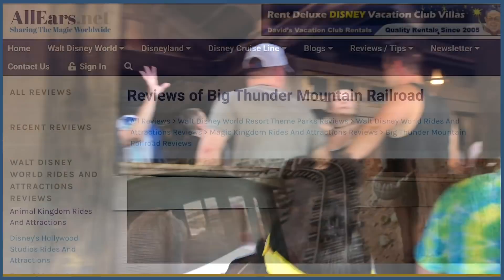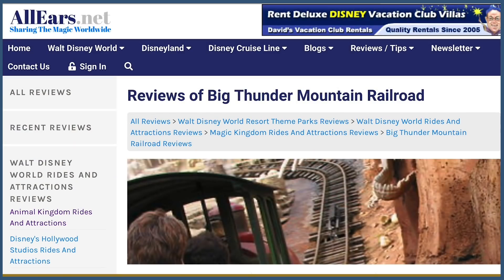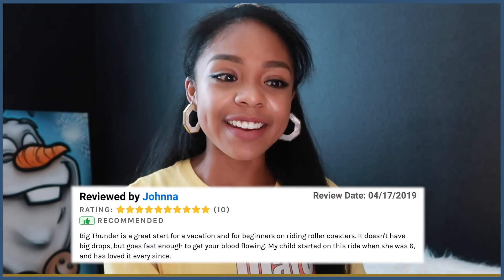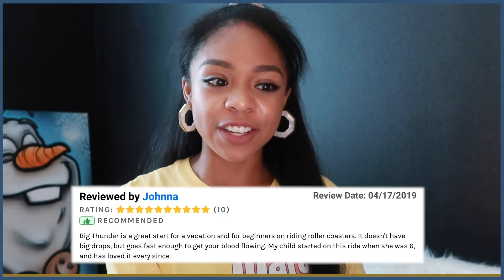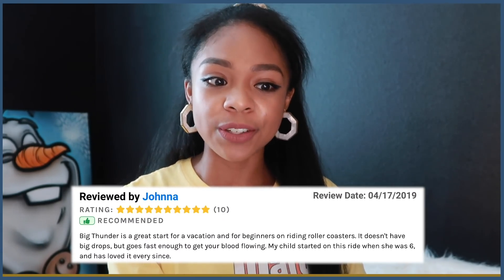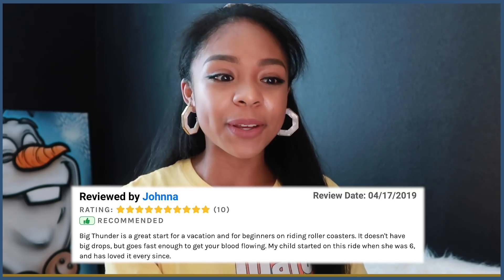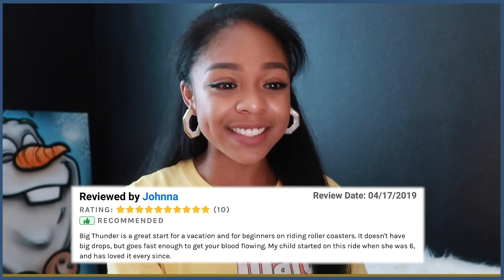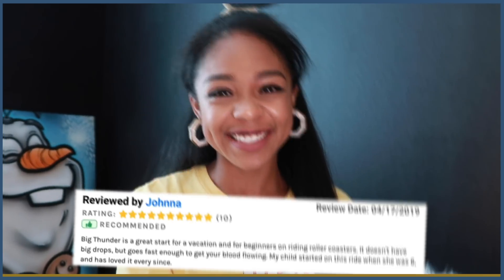To get a better understanding of why our reviewers picked it as one of the best, Joanna said, 'Thunder is a great start for a vacation and for beginners on riding roller coasters. It doesn't have big drops, but it goes fast enough to get your blood flowing. My child started on this ride when she was six and has loved it ever since.' Where you're sitting in Big Thunder Mountain — which row — is really going to make or break your attraction experience.